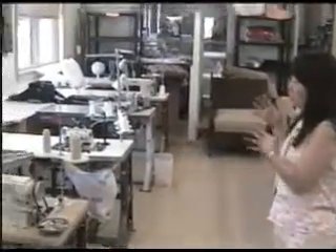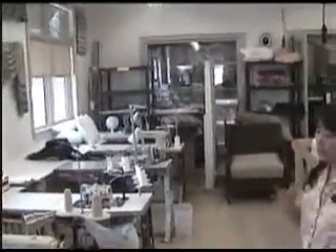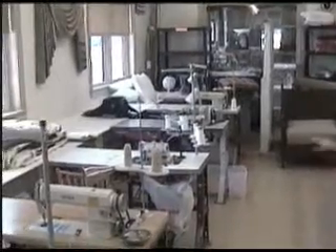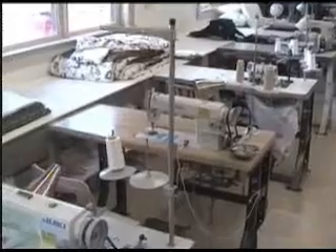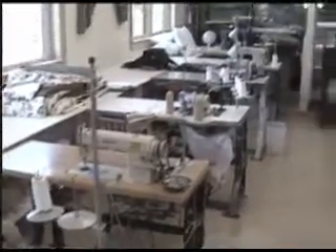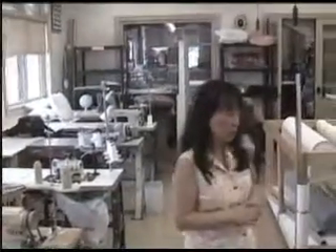We have all the sewing machines — every machine does one thing. We have one machine that just does a straight line, one machine that just does serging, one machine that just does tacking. We have all the equipment for the ladies to do whatever they need.